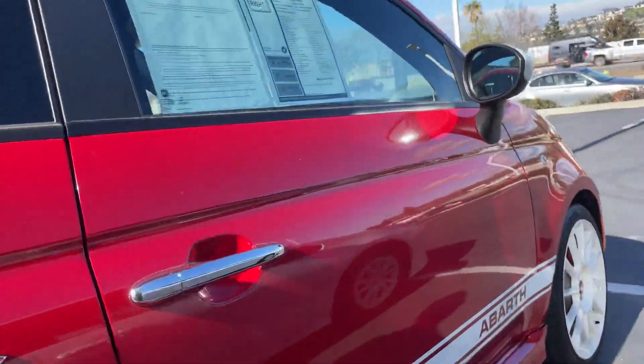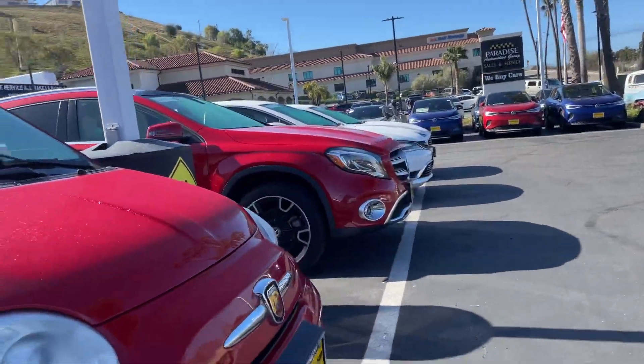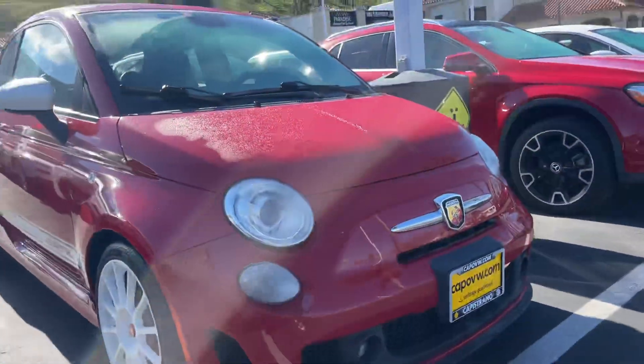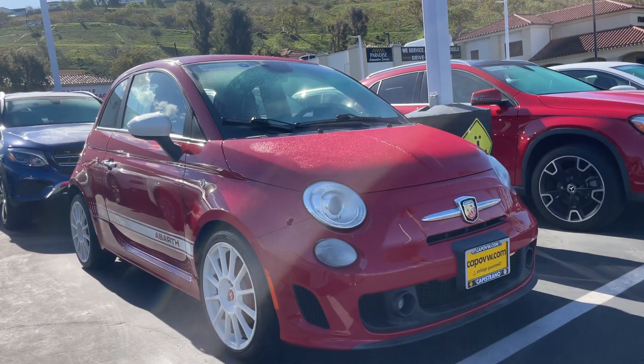But once again, Sherry here at Capistrano Volkswagen — 951-440-6566. Looking forward to helping out, Michael. Have a wonderful day. Absolutely stunning. Have a good one. Bye!